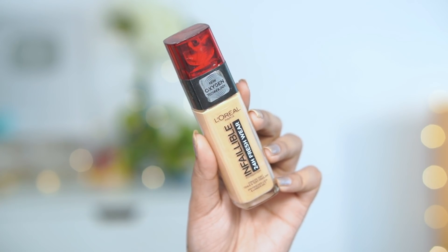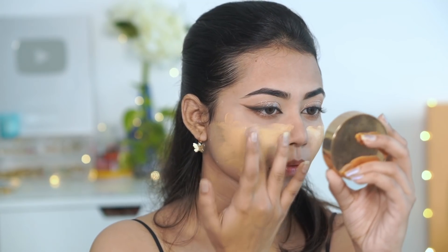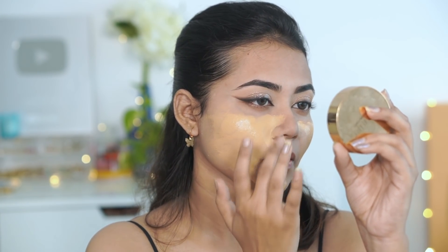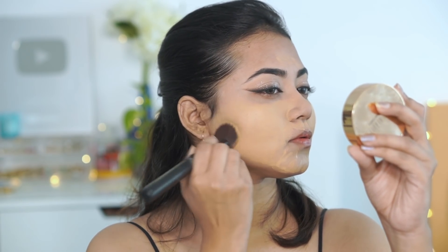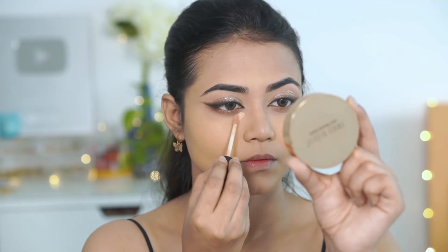Next, I am using L'Oreal Infallible 24 Hour Wear Foundation. I apply it on my finger clips. It's a little yellow but it matches exactly. I apply it on my skin and then use a Capsun Lashes foundation brush to blend it out — you can use a beauty blender also. This foundation is matte and definitely a medium to high coverage foundation.